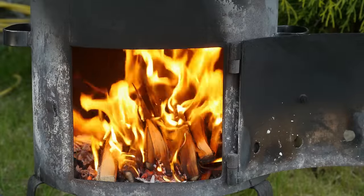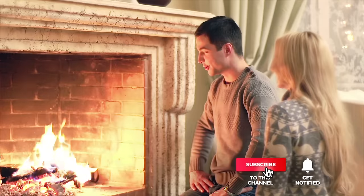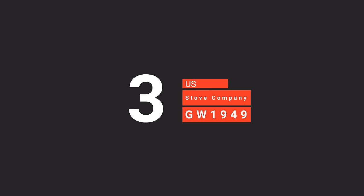Still haven't found the pellet stove that meets your needs? Well, keep watching because we have more lined up for you. If this is your first time visiting our channel, be sure to subscribe and hit the bell icon to receive notifications of our next videos. The third product on our list is the U.S. Stove Company GW1949.